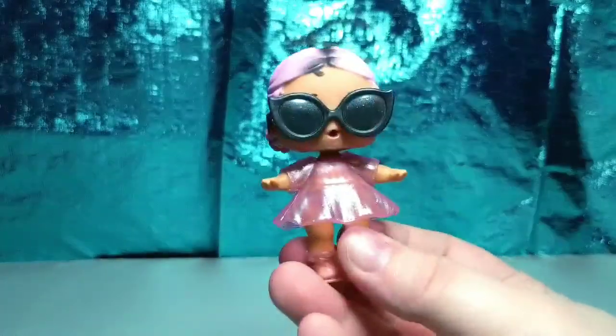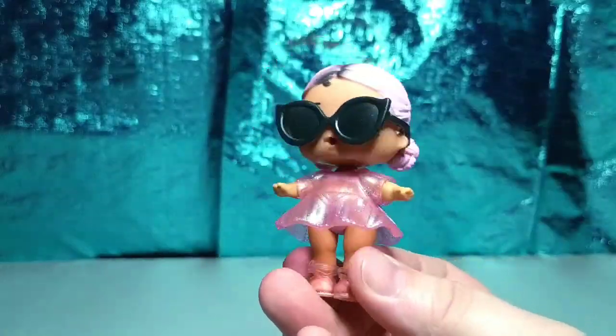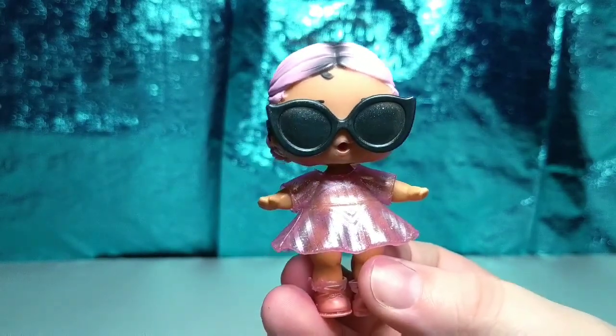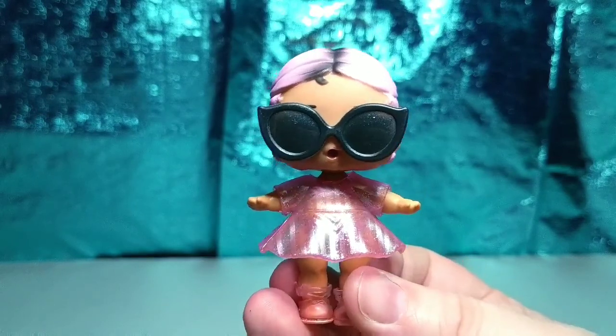All right, so there's Jet Set Cutie all dressed up in one of her outfits. I'd like to thank you guys for watching this video. If you like, please subscribe to the channel. And I'll see you guys in the next one. Bye!